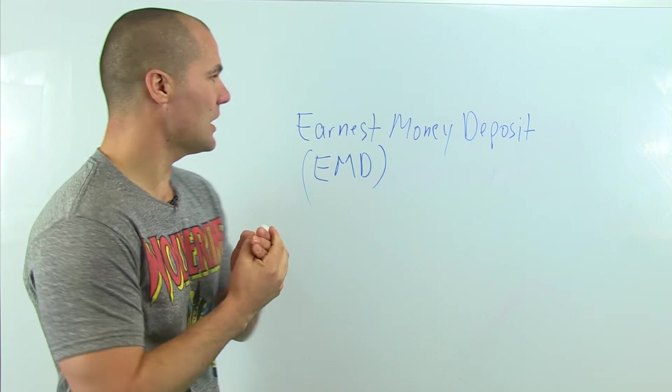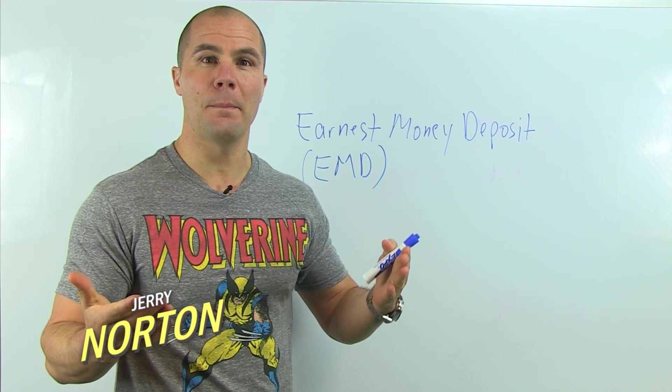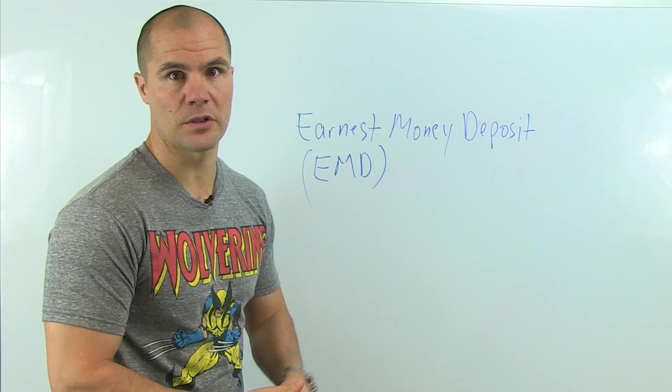Today we're going to talk about the earnest money deposit. I get a lot of questions about earnest money deposit — we often call it EMD for short — what that is and how to manage that. One of the biggest challenges when you first get started investing in real estate is having cash for your earnest money deposit, so let's talk a little bit about that.